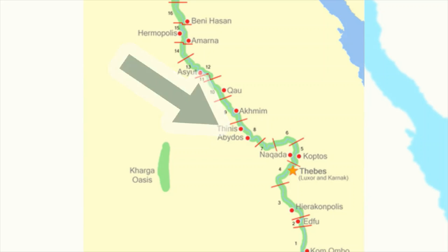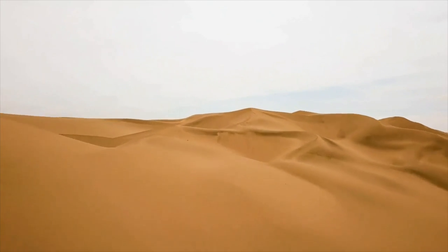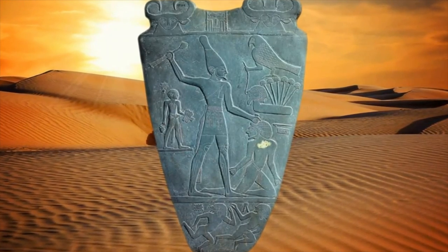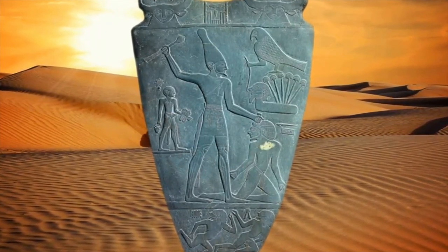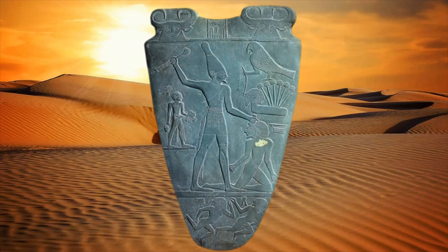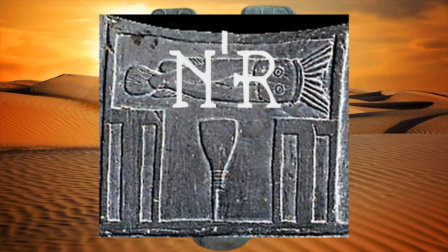This might be where Scorpion I was from, who is said to have been a king in Upper Egypt around 3400–3200 BCE. We have no visual representation of Scorpion I, so who is this on the palette? We aren't certain, but Egyptologists believe this to be King Narmer, who was given the name Minis, meaning 'one who endures.' At the top are the symbols for catfish, phonetically Nar, and chisel, phonetically Myrrh.